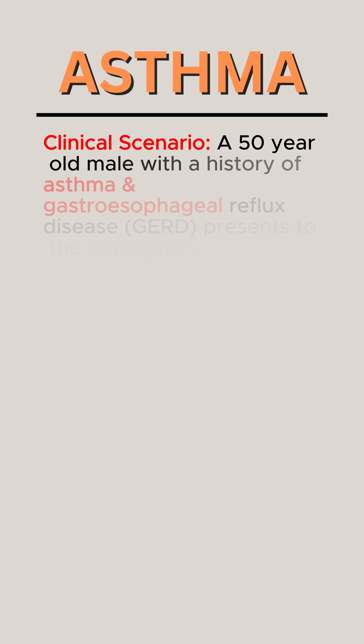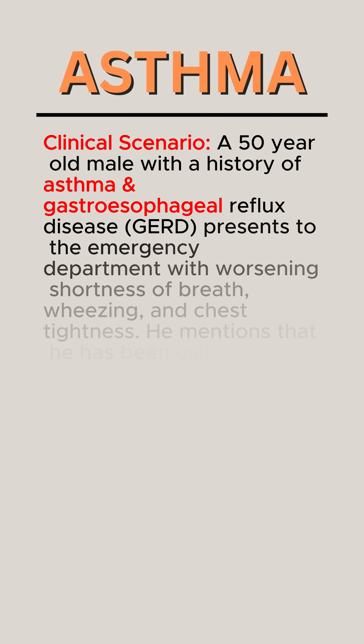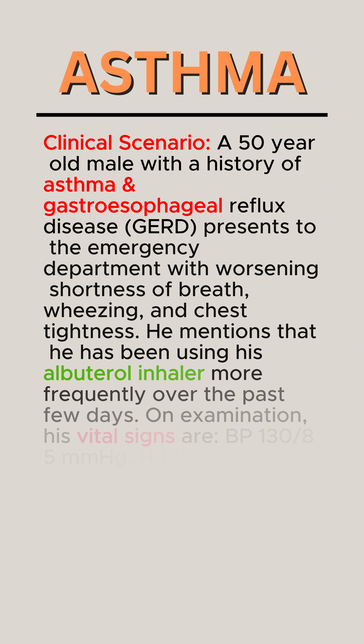Clinical scenario. A 50-year-old male with a history of asthma and gastroesophageal reflux disease (GERD) presents to the emergency department with worsening shortness of breath, wheezing, and chest tightness.